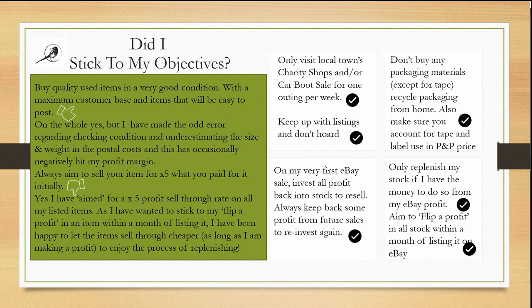Only replenish stock if I have the money from my eBay profit — this was a bit tricky because I was always so eager to go back to the charity shops to find more to flip, but I stuck to that. Aim to flip a profit in all stock within a month of listing on eBay — yes, I stuck to that too. Buy quality used items in very good condition with a maximum customer base and easy to post — yes, mostly, though I made the odd error regarding checking condition and underestimating size and weight in postal costs, which occasionally negatively hit my profit margin. Always aim to sell for five times what you paid — yes, I aimed for the x5 profit sell-through rate on all listed items, but was happy to let items sell cheaper as long as I was making a profit to enjoy the process of replenishing.